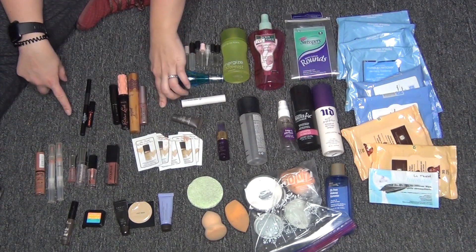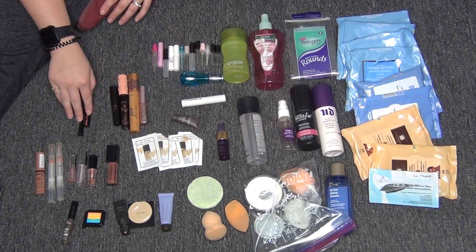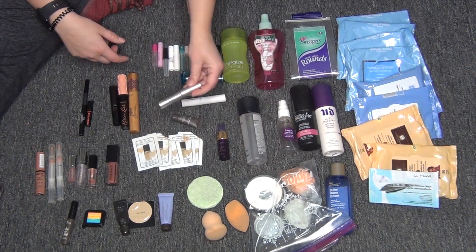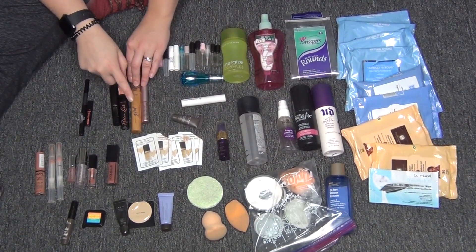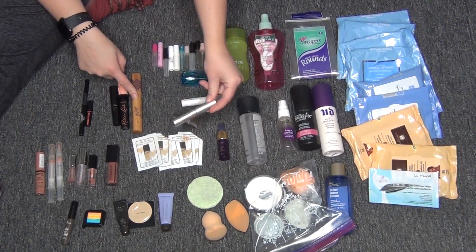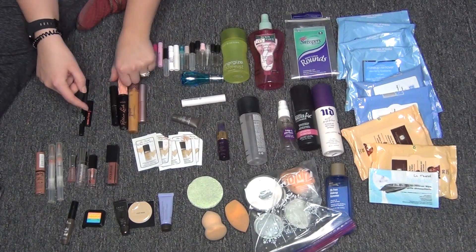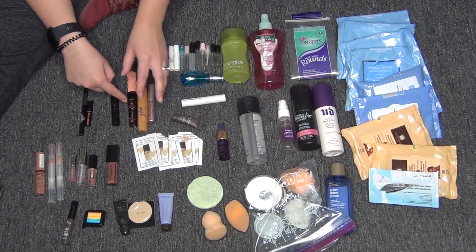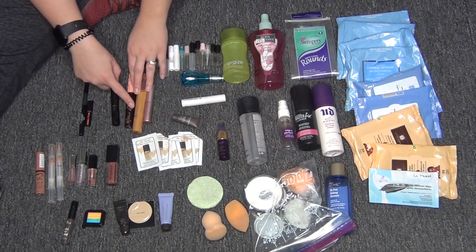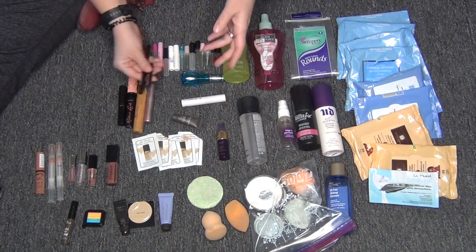For eye products, I have four mascaras and two eyeliners. I have the Too Faced Better Than Sex mascara — I really enjoyed this one. Then the Tarte Gifted — I would repurchase this and I did. The Benefit Roller Lash — I only liked this when layered with other mascaras, so I wouldn't repurchase. And the Lancome Hypnose Drama — I loved this one and I would repurchase, though I haven't yet.